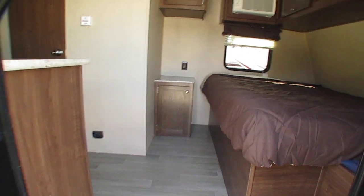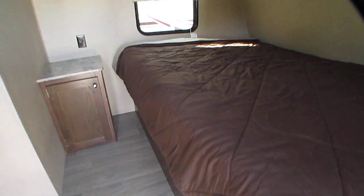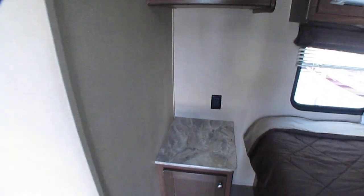I apologize, folks, I don't have power around to this one, but I think we can still look through it — it just may be a little darker than normal. Stationary front queen bed, air conditioner's right there, got LED lights on the inside, got the books and manuals, got a nightstand right here.